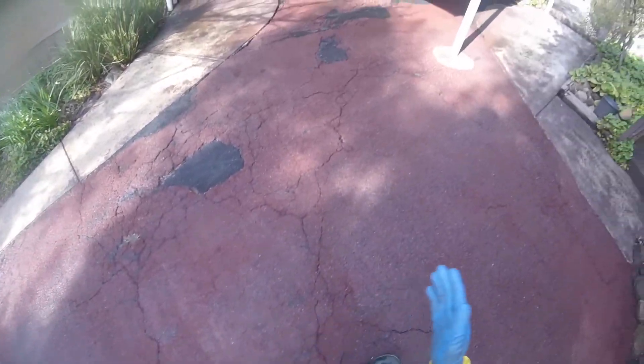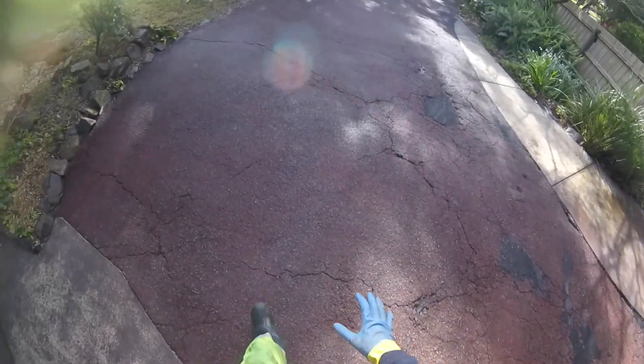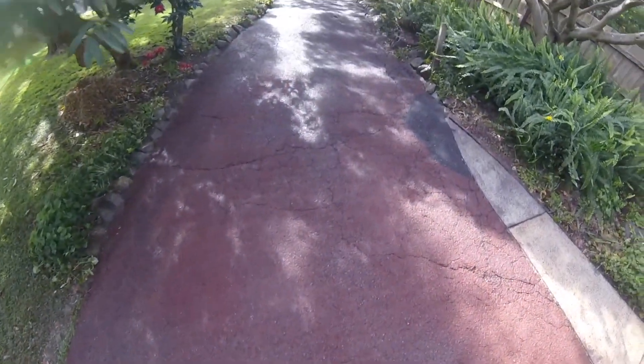Some of these lines you see in there will soon disappear — they're just from the nozzle we use, which sometimes creates that. But fundamentally it looks fantastic. So if you have a driveway or asphalt that you need cleaned up, do let us know — we'd be happy to offer you a quote.